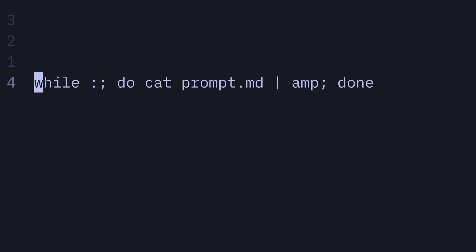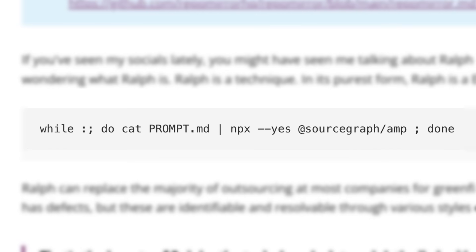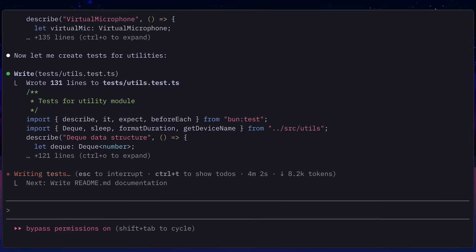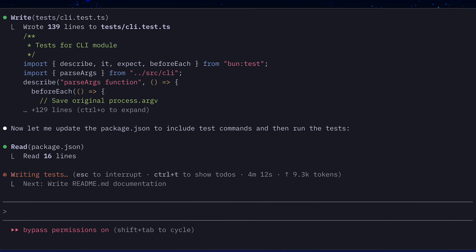He called it Ralph, which is essentially an infinite bash while loop that takes a prompt, gives it to an agent, then waits for the response and gives the agent back the exact same prompt again. It's simple but very powerful, because if you give the agent a clear completion criteria and a completion signal, you can essentially leave it running overnight and wake up to a completed task.